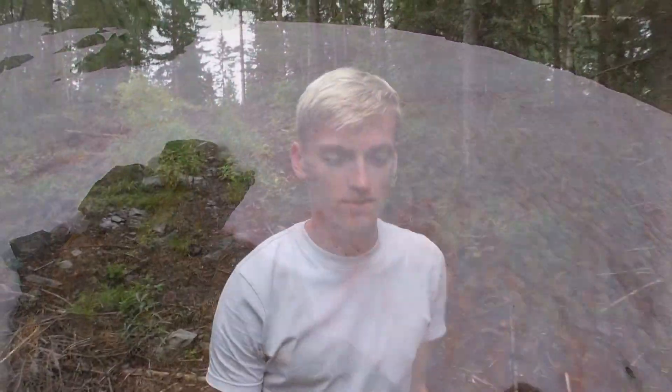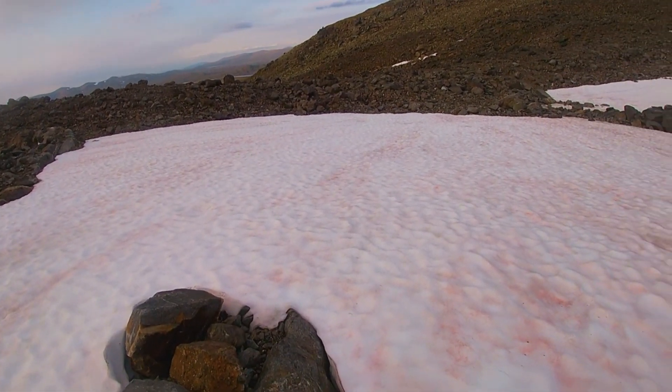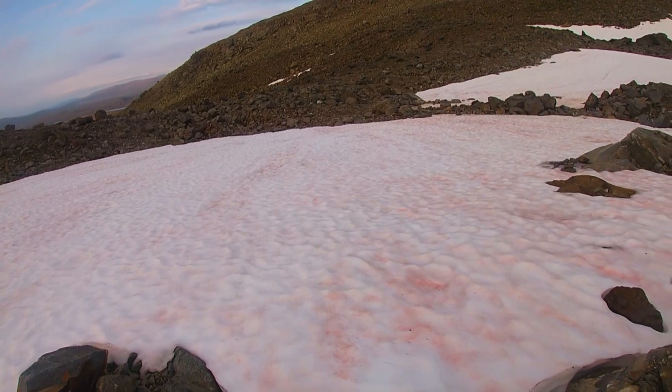Watermelon snow, also referred to as blood snow or snow algae, gets its name from its appearance. The snow appears pinkish red, just like a watermelon, almost as if it's bloodstained.